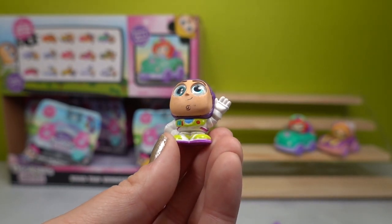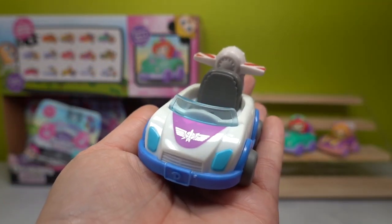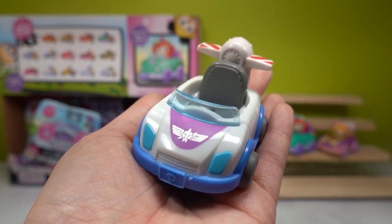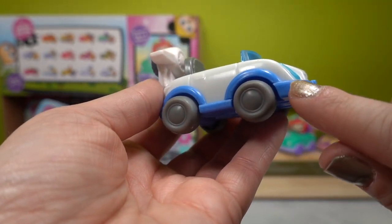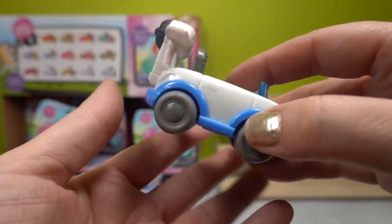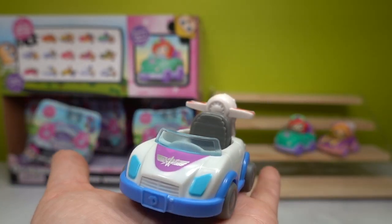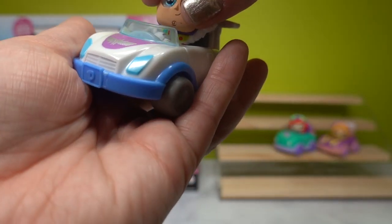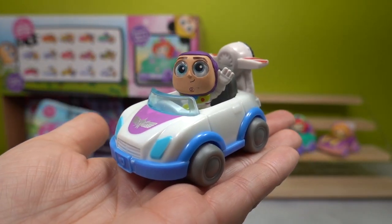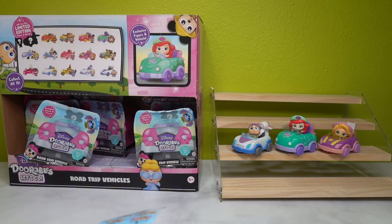Buzz looks like he's having a great time, wearing his traditional space ranger outfit. His roadster has the space ranger symbol on it in silver metallic, which is so fun — purple hood, clear blue windshield, dark blue and light blue elements, gray tires and seat, and a little jet engine. It's a bit odd that there are no neon green accents; his vehicle could use more space ranger color. Buzz is an ultra rare!